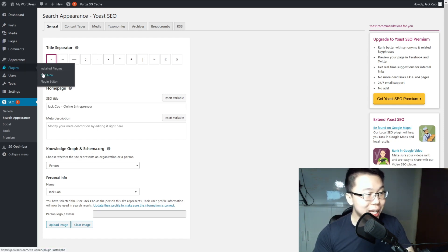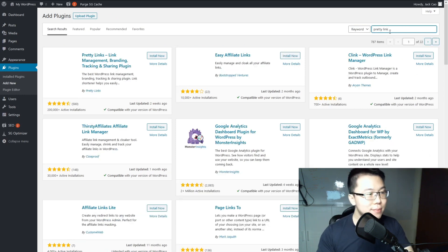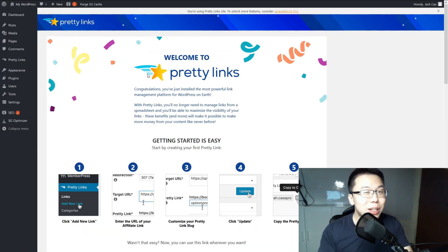Now let's install Pretty Links. Go to Plugins > Add New and search for Pretty Link. It has 200,000 plus active installations. Install it, activate it, and that's basically it — you don't need to change many settings.